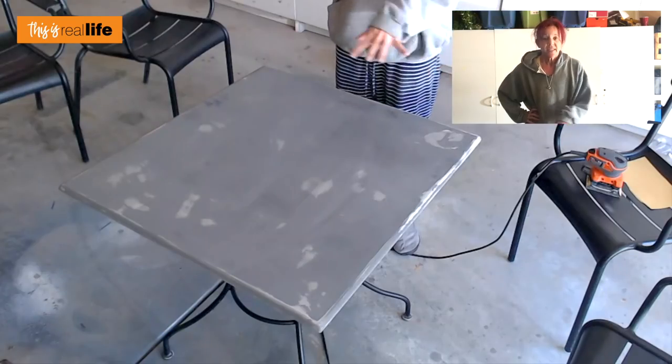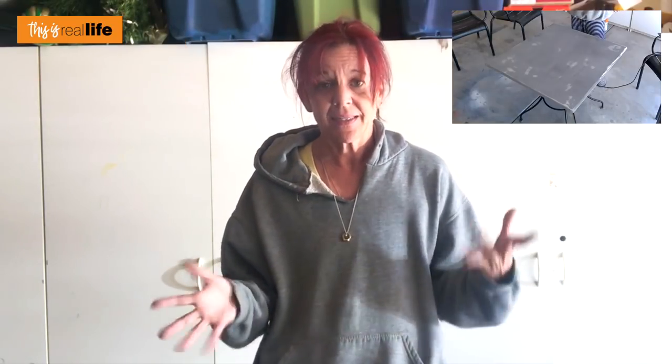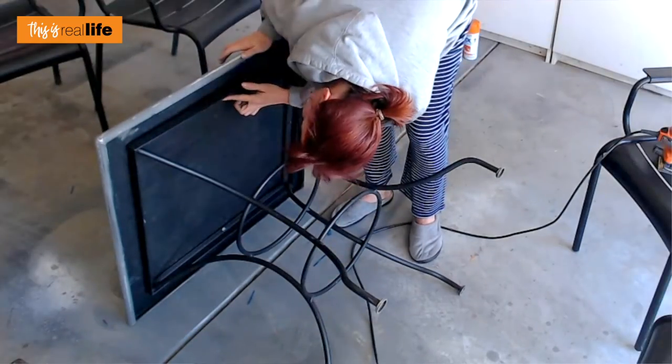Step one in refinishing this metal Starbucks patio set is prep. The better we prep it, the smoother our paint will go on. I sanded the top of the table and also laid it on its side and did the feet because those were really dinged up. I did not sand the legs because they look okay to me — I feel like I can just spray over those and they'll be fine.